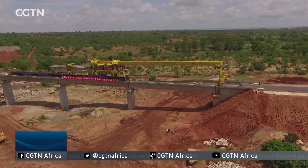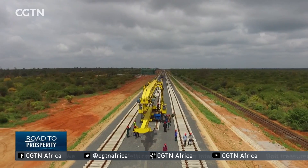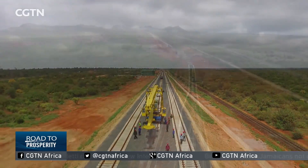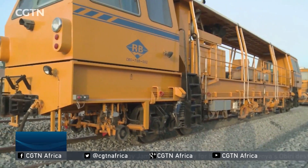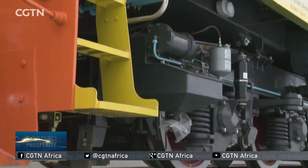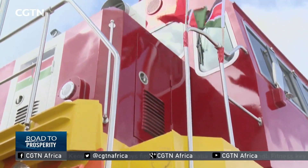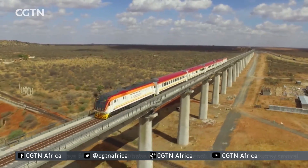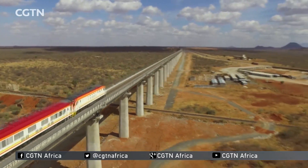It took almost one year for the Chinese companies to introduce Chinese standards into the SGR project. As the first big part of Africa's three major networks, the Mombasa-Nairobi SGR also uses Chinese funds, technology, management, and equipment, and has become a great example of China's going-out policy in Africa.